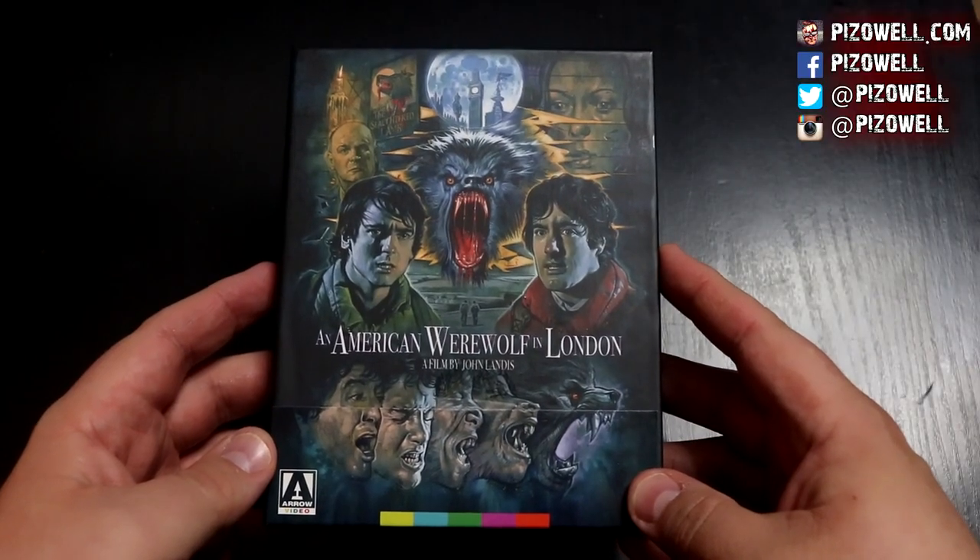If you've not seen An American Werewolf in London, I highly recommend it — this is one of, if not the very best werewolf movies ever made. This Blu-ray from Arrow Video would be a great way to introduce yourself to the film, and if you're already a fan you'll definitely want to look into picking this up and adding it to your collection.